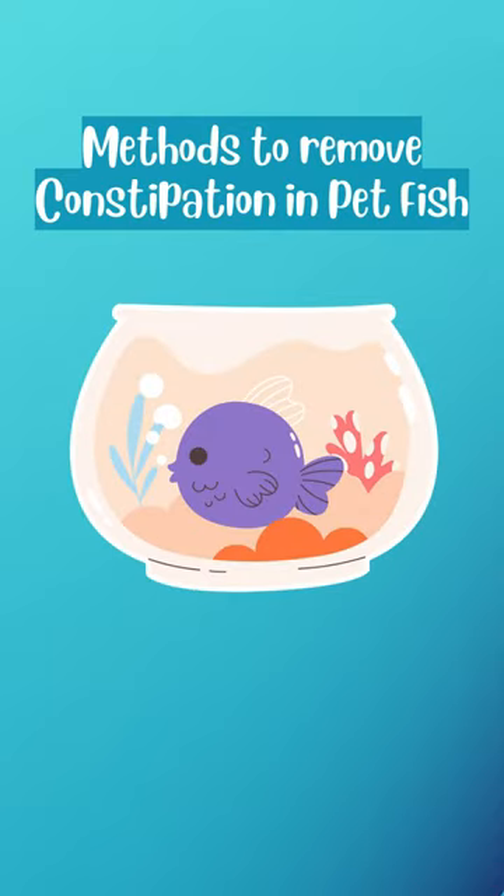If your pet fish is suffering from constipation disease, then you must apply this method which I am going to tell you now.